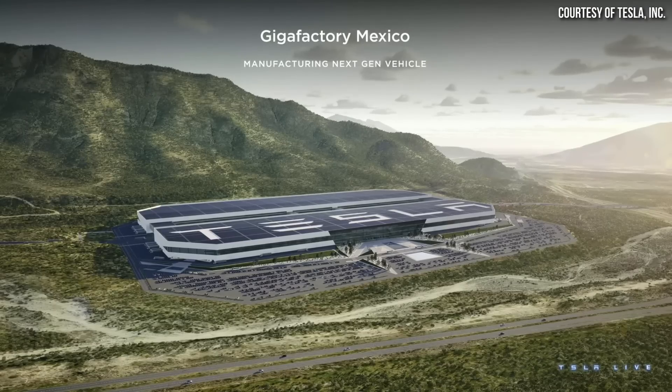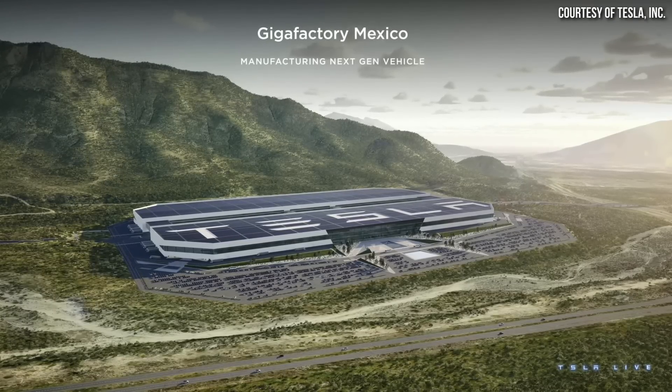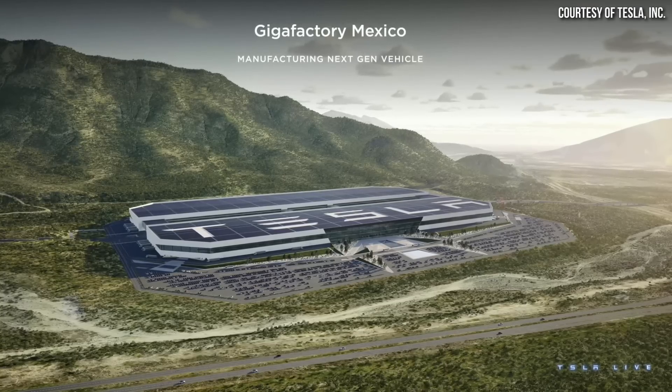On the near term, I expect the compact Tesla to come out first, then maybe a little later the van. When it comes to where Tesla will build this new compact Tesla, at the beginning of the Q&A segment, Elon Musk made an official announcement that the next Tesla factory will be built in Mexico near Monterey.